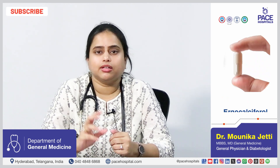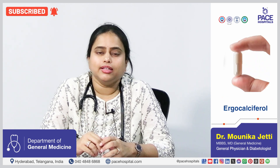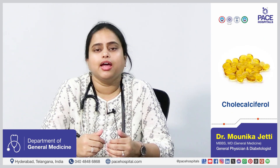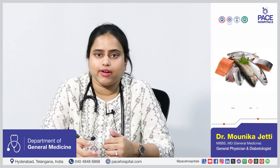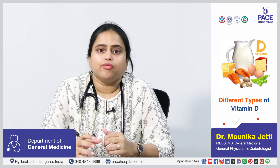There are two types of vitamin D. Vitamin D2, which is ergocalciferol, comes mainly from plants and yeast. The other form is vitamin D3, which is cholecalciferol, and comes from sunlight exposure and other dietary sources like fatty fish, omega-3 fatty acids and egg yolks. Vitamin D3 or cholecalciferol is easier for absorption compared to vitamin D2.